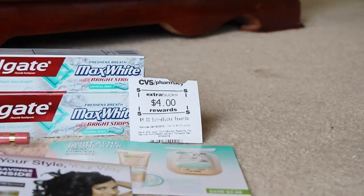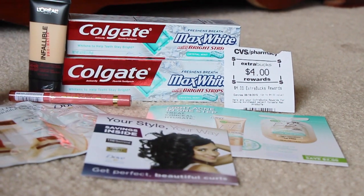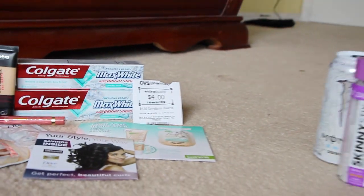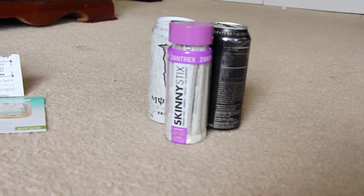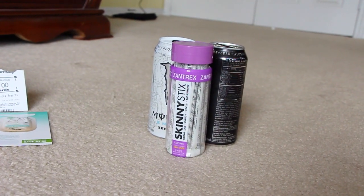The next thing I did — I got the Diet Coke. They have Diet Coke this week 4 for $12, so I do have that; it's downstairs. And then I got the Monster — this week Monster is 2 for $4, so they're two bucks a piece.